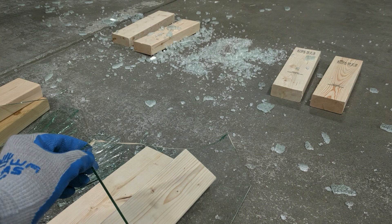Building codes all around the world specify safety glass in locations subject to human impact. This is the safe choice. Thanks for your time.